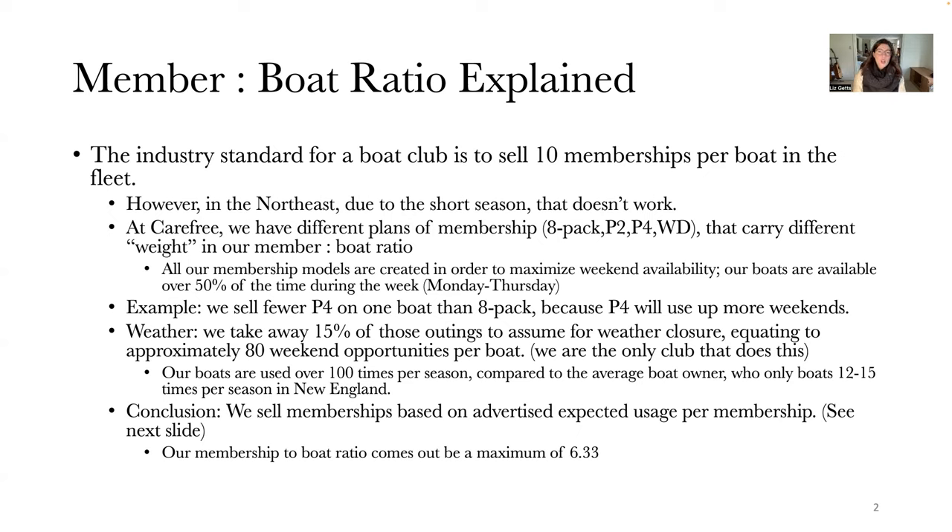The typical standard is to sell 10 memberships per boat in your fleet. However, in the Northeast, due to our shorter seasons, some of which is cut down by weather, that ratio does not work for us. So instead, we aim to sell approximately 6.3 memberships per every boat in the fleet.